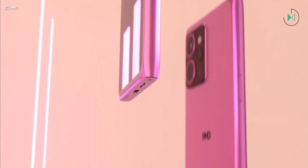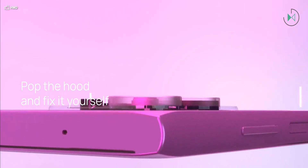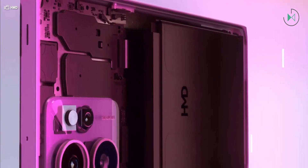The Nokia Lumia series phones had a very distinct identity due to their design line, which featured a very rectangular shape, although at the same time it had rounded corners on the inner contour. This design is very distinctive and now seems to be making a comeback through HMD with this new HMD Skyline model.